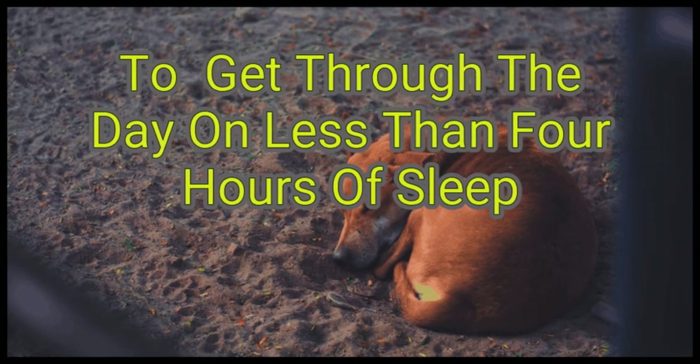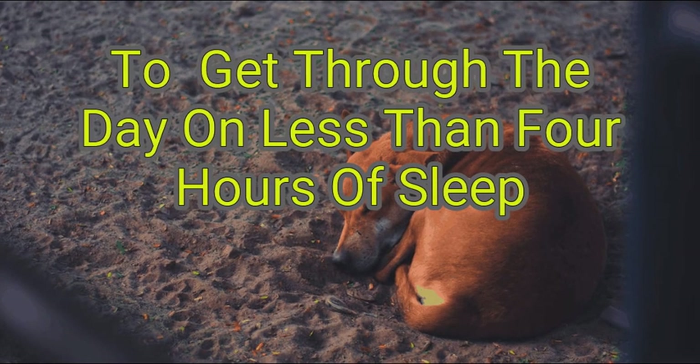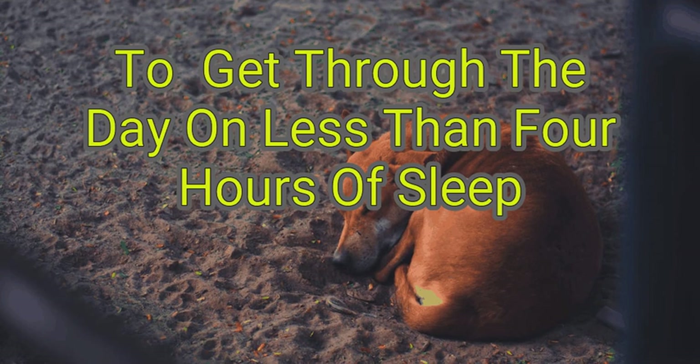Some people are born with a gene called the HDEC2 gene that allows them to function on about 6 hours and 15 minutes of sleep. These short sleepers can maintain a much shorter sleep cycle than others and get by just fine, without yawning or falling asleep during the day. But for most of us, getting by on 4 hours of sleep can be a challenge.